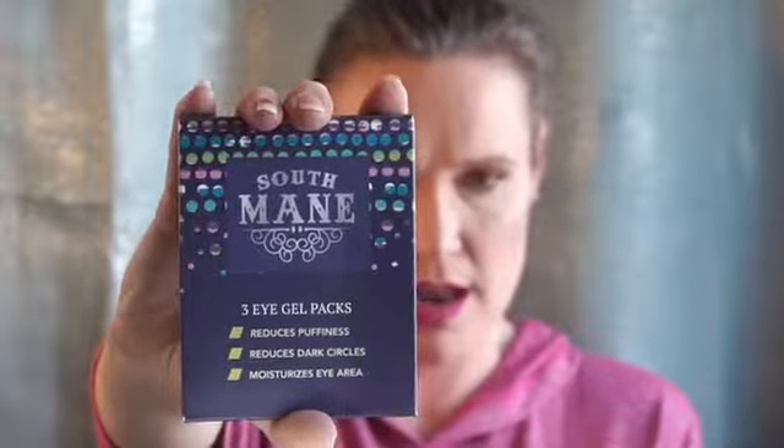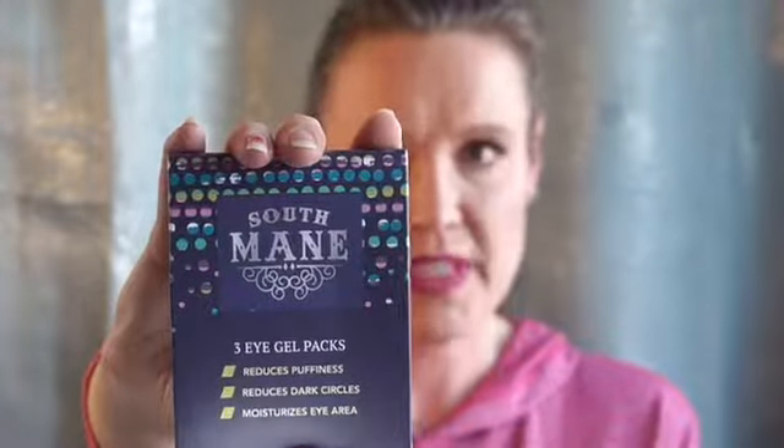Next we have the South Main Three Eye Gel Packs — reduces puffiness, reduces dark circles, and moisturizes the under-eye area. My goodness, I could get quite masked up with all these. I'll leave them for 30 minutes — maybe we'll have to have a story time with some masks one night.